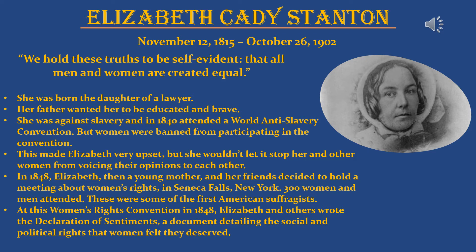Elizabeth was born the daughter of a lawyer who wanted her to be educated and brave — he taught her a lot about the law. Elizabeth was very against slavery, and in 1840 she attended a world anti-slavery convention, but women were banned from participating. This upset Elizabeth and many other women, but it didn't stop them from talking amongst themselves and sharing opinions. In 1848, Elizabeth and her friends — she was then a young mother — decided to hold a meeting about women's rights in Seneca Falls, New York. 300 women and men attended, making them some of the very first American suffragettes. At this convention, Elizabeth and others wrote the Declaration of Sentiments, a document detailing the social and political rights women felt they deserved.